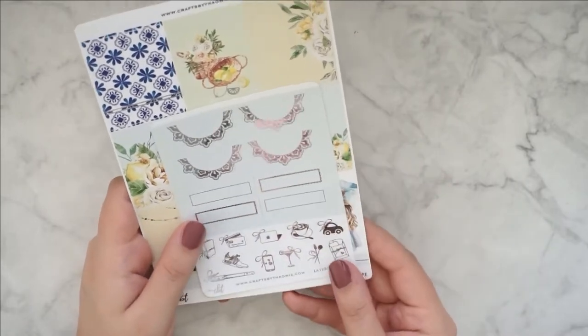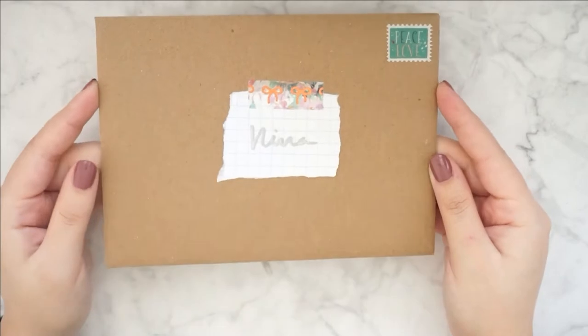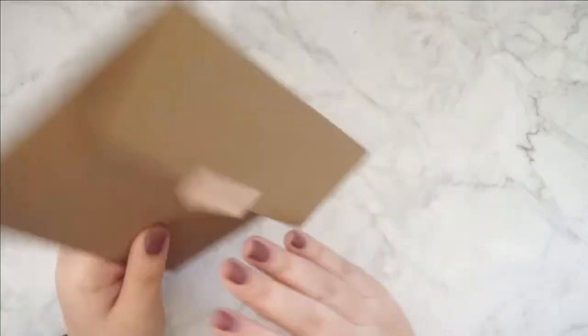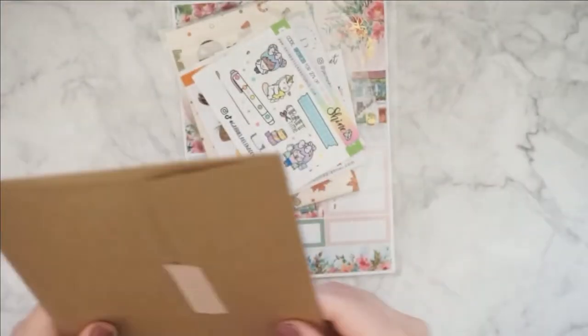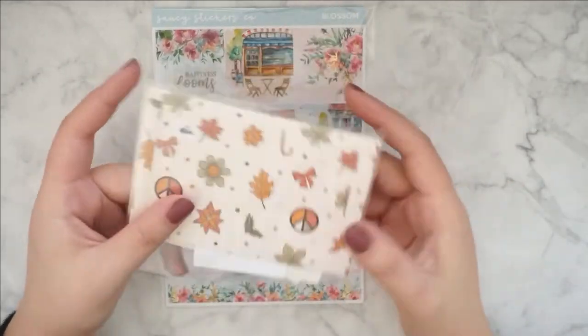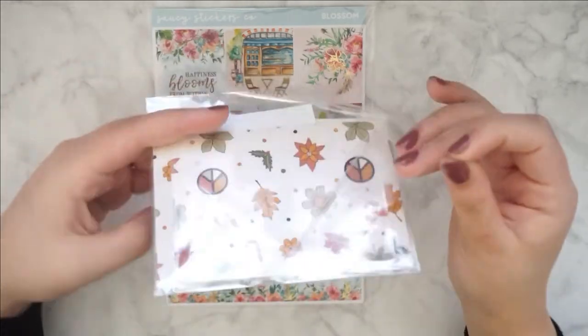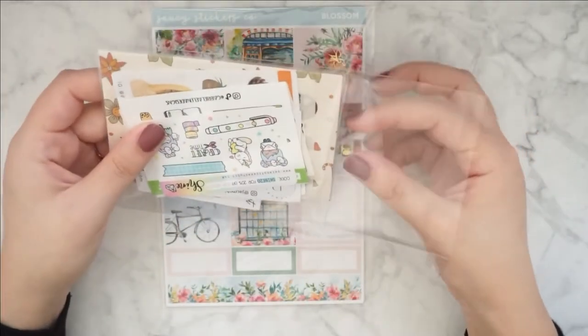That was everything from Crafts by TOWIE. Next up I have an order from Saucy Stickers Co. Again I just want to show you the packaging — it's very nice and pretty. It seems like I managed to get one of those sampler bags, like for the first so-and-so orders. So let me just quickly flip through this one.